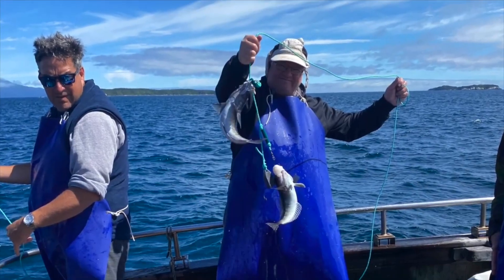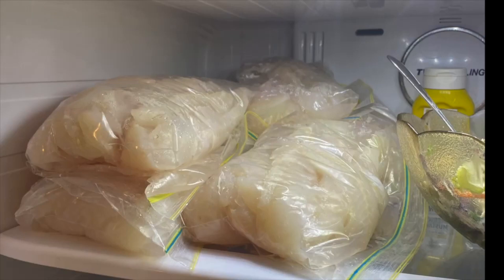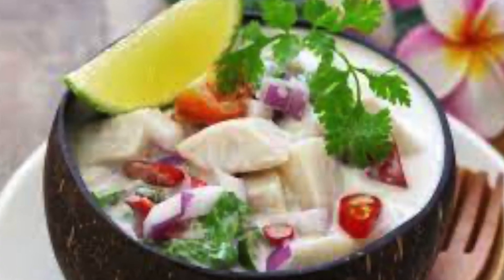We also used the fish to make a kokoda, a raw coconut fish salad. It was really yummy.